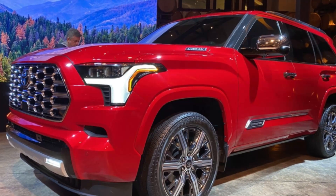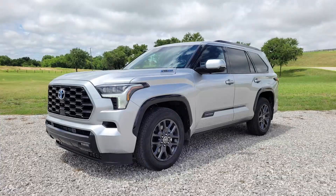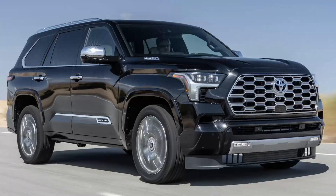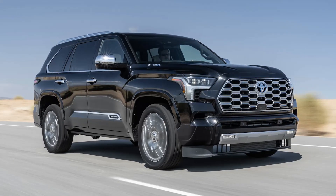For warranty coverage, the 2023 Sequoia has a 3-year, 36,000-mile basic warranty and a 5-year, 60,000-mile powertrain warranty. Additionally, it has a free maintenance plan, which is good for 2 years or 25,000 miles.